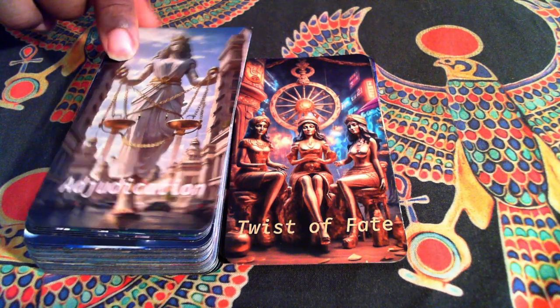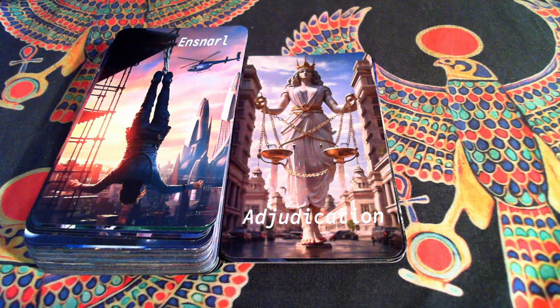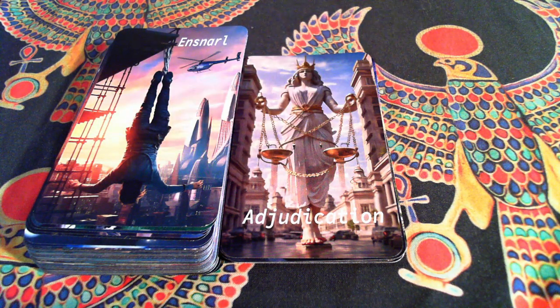More Greek influence — Adjudication, which is my version of Justice. She was inspired by Athena and the Colossus of Rhodes. I do like the chains that surround her. You still have the scales tied to the buildings, and it looks like she's walking towards you — not someone you want to make upset.